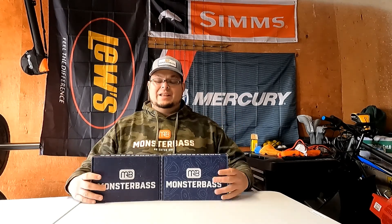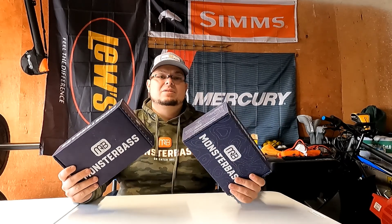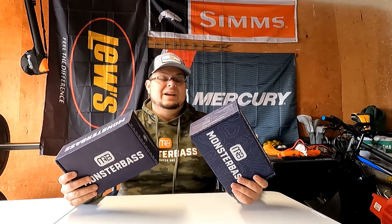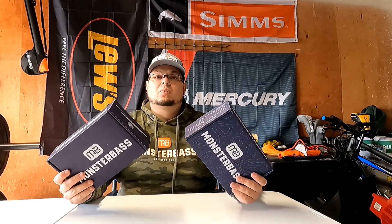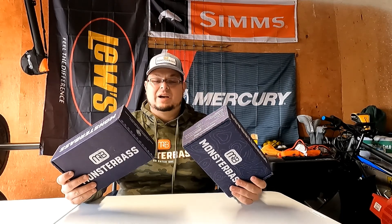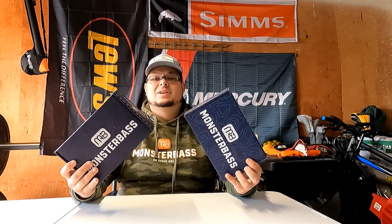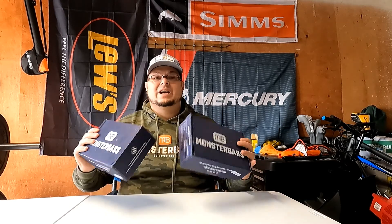Hey, what's going on guys, Part-Time Fisher here. Hope everybody had a great New Year's — I know I did. It's my favorite time of the month, it's Monster Bass Day, and both my boxes showed up, so we'll dive into them today. I subscribe to the Midwest Great Lakes as well as the Pacific Northwest, since I'm kind of right in between — here in Nebraska. For any new subscribers who didn't get a Monster Bass box for Christmas, hopefully this will show you why you should get one.